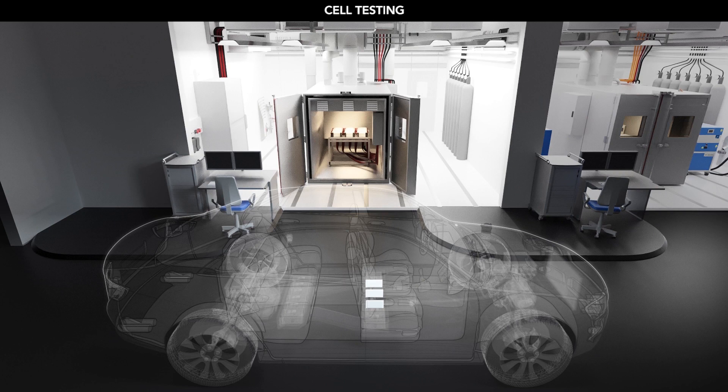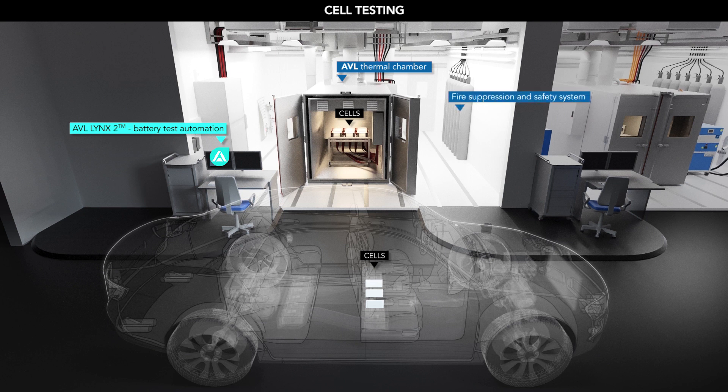For consistent data for all the battery development steps, you can use a common automation and host system for running your tests. The Lynx automation system has complete control of your test environment, including up to 24 channels of cell testing, thermal chambers, conditioning systems, data acquisition and safety. The addition of the Santorin host allows all of the data to be put in a central location for analysis by engineers globally.